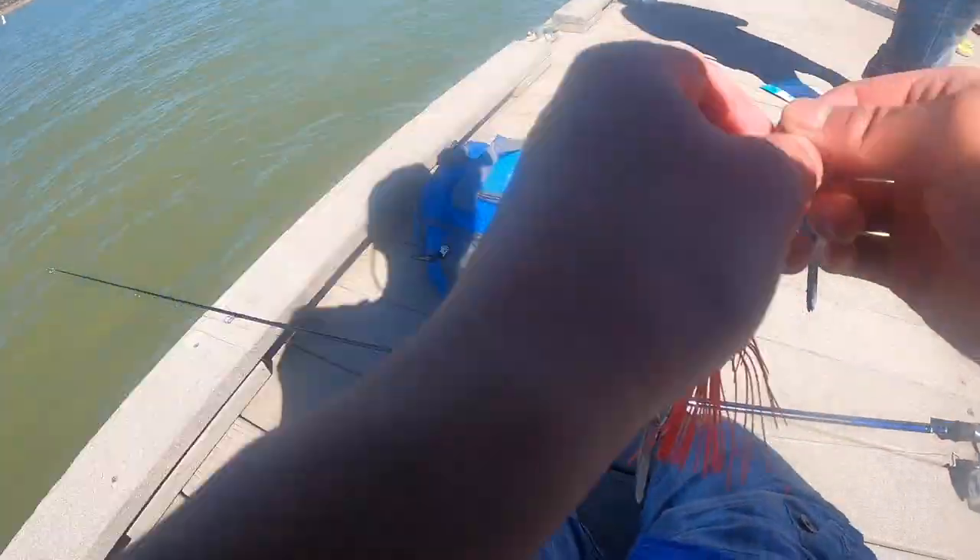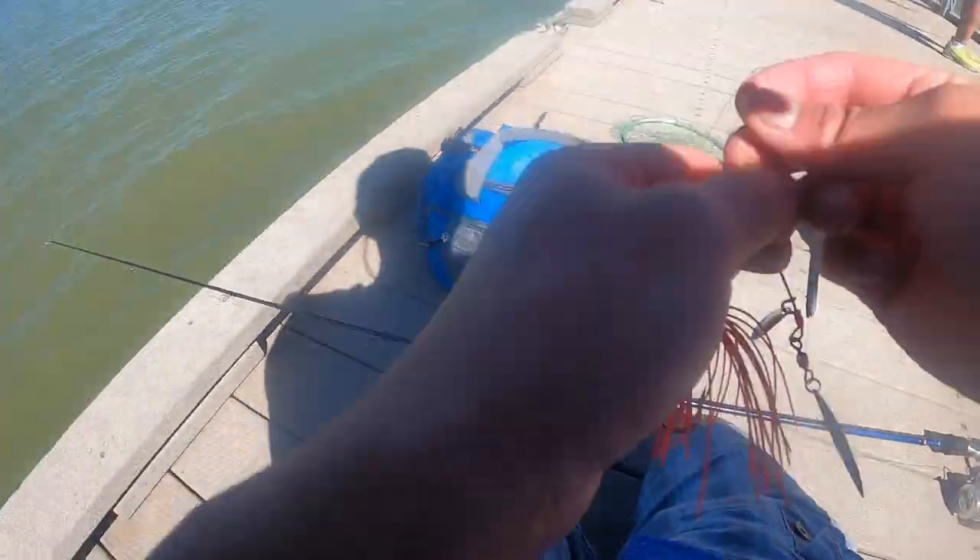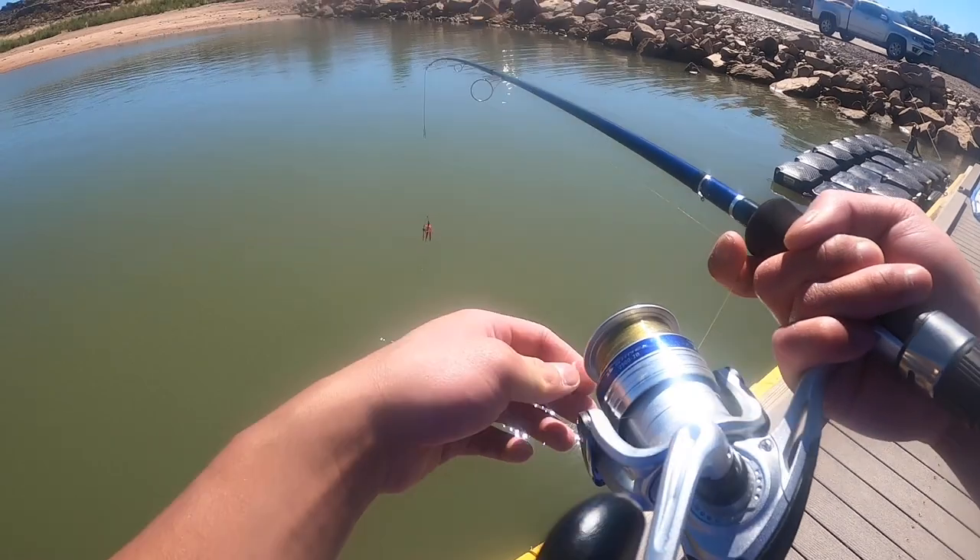The next color spinnerbait I decided to try out is a red one. The red color will imitate an injured fish trying to escape and not bleed out. Let's give it a try.